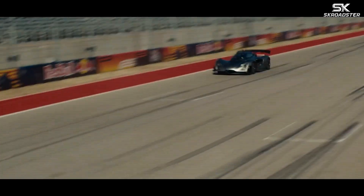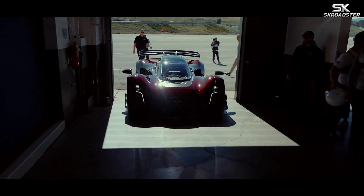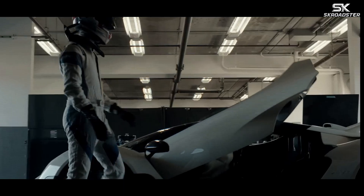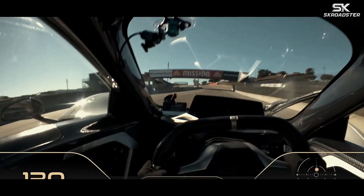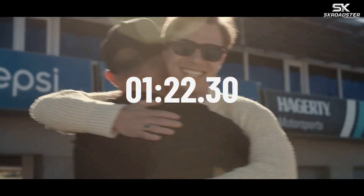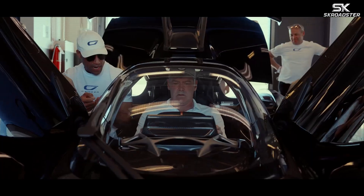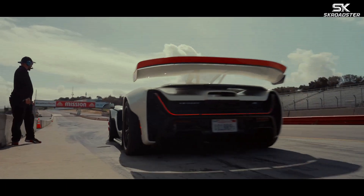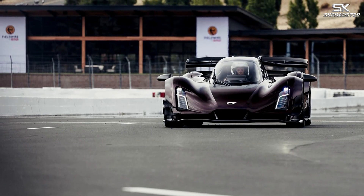The time edged out the previous record holder by just two-tenths of a second. Zinger confirmed that record chasing would continue as production ramped up. In December 2025, the 21C struck again at WeatherTech Laguna Seca. Factory driver Joel Miller recorded a blistering 1 minute 22.30 second lap, more than two seconds quicker than any other street-legal car before it. The run was verified using road-legal Michelin Cup 2R tires and stunned the hypercar world. The achievement came after countless digital simulations and setup refinements, including improved front axle power delivery and optimized straight-line speed.